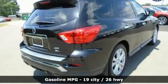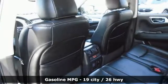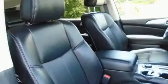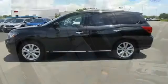V6 engine, heated leather bucket seats, Bluetooth wireless audio streaming, rear parking sensors, dual zone climate control, and memory exterior door mirror settings.